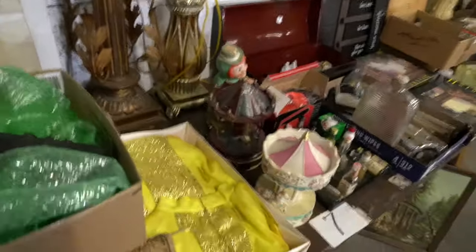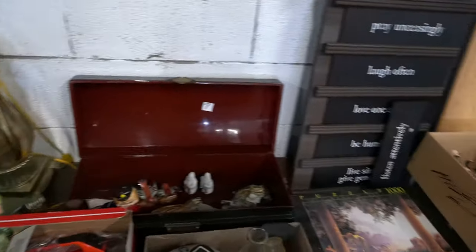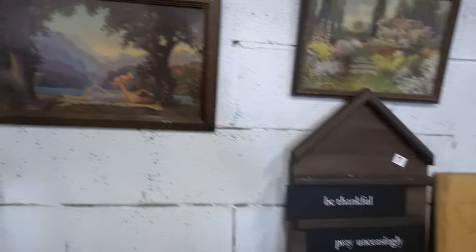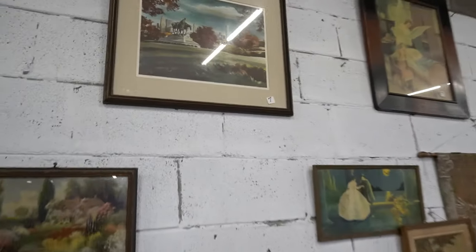All sorts of various pieces over here — dang handles everywhere.